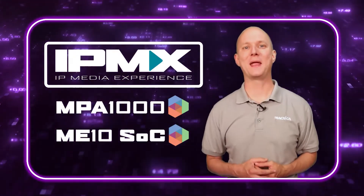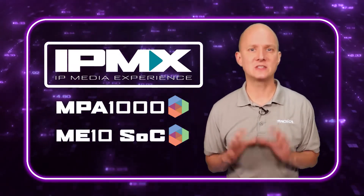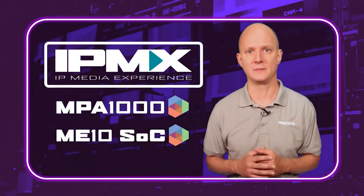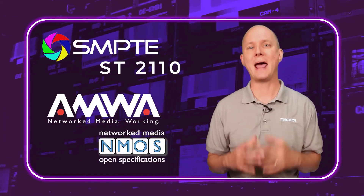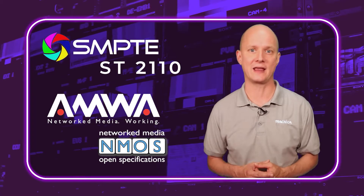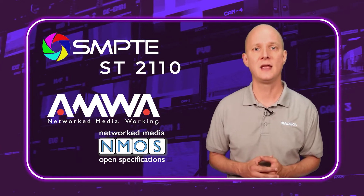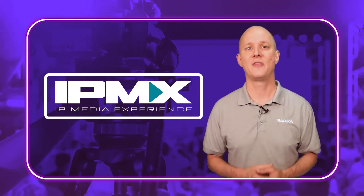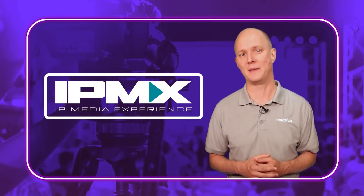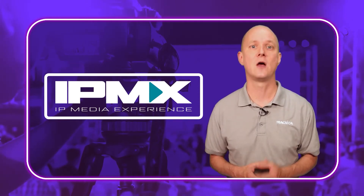So clearly, IPMX and the MPA 1000 have what it takes. But we did mention that IPMX is an emerging set of standards, which means that some of these outstanding features are still being refined and developed. The good news is that the core set of AV over IP standards within IPMX have been battle-tested in broadcast for the better part of the last decade, forming an established, stable foundation of standards that includes SMPTE's ST2110 and AMWA's NMOS API. Even at this stage, IPMX is meeting requirements for a wide array of products, especially in live production. There is a ton of power and stability in IPMX, so it's no wonder that manufacturers around the world are planning and developing products for IPMX right now.